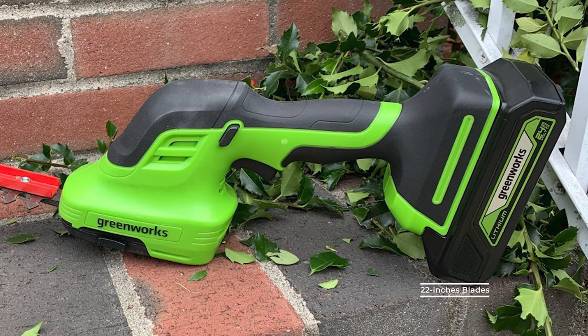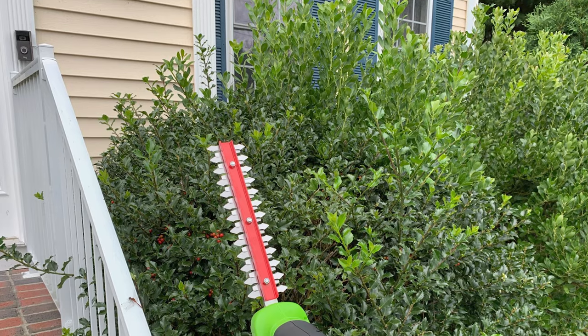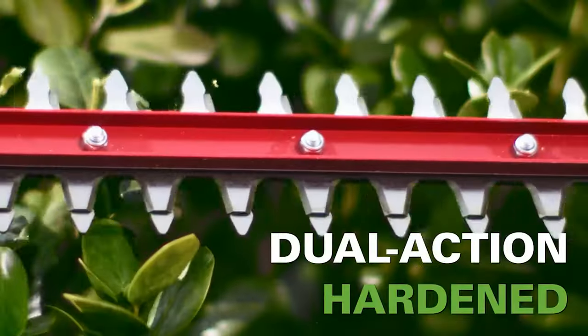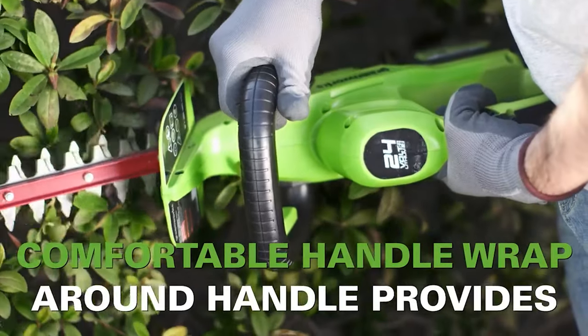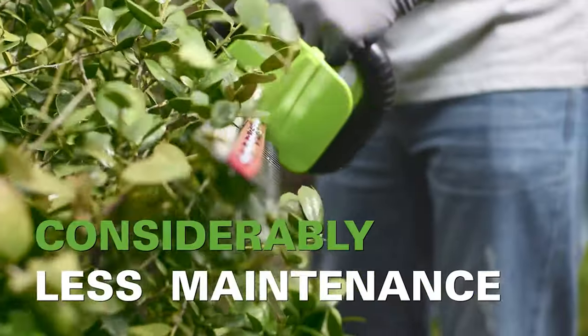It comes with 22-inch blades for precise trimming of hedges and shrubs. The dual-action steel blades provide optimal performance, featuring a 3-by-4-inch cutting capacity that cuts through thick branches with ease. This hedge trimmer also features an ergonomic rotating rear handle that allows for greater flexibility when trimming the sides of hedges or for long and complex jobs.